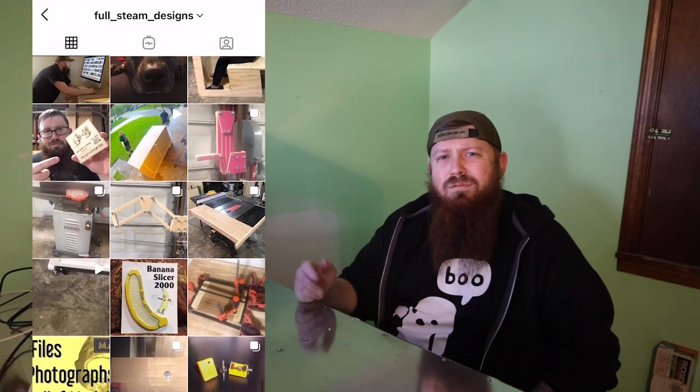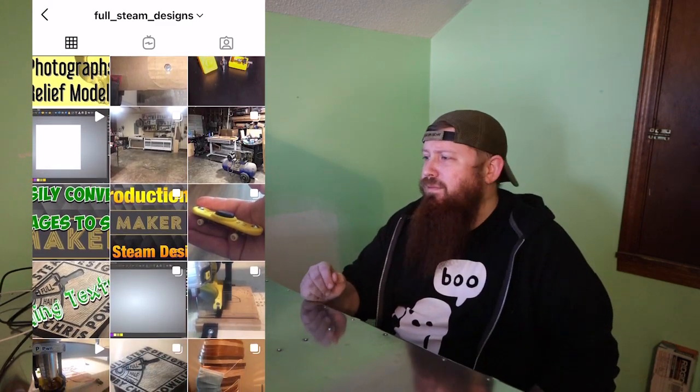I'll put links in the description for everything, as well as an affiliate link for Carveco Maker or Maker Plus. Go check them out. Make sure you at least get your three free files. And as always, if you make anything please tag me on Instagram or any of the CNC Facebook groups — I love to see what you guys make out of this stuff. So go make something cool and I will see everybody over on this next video.